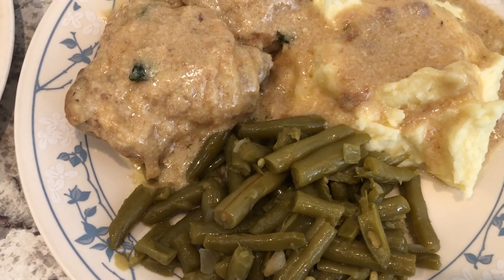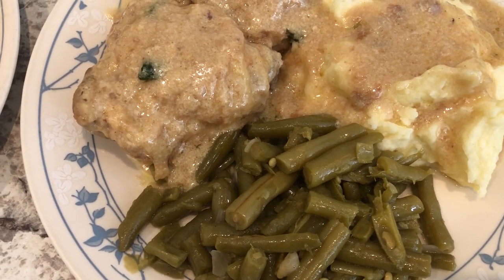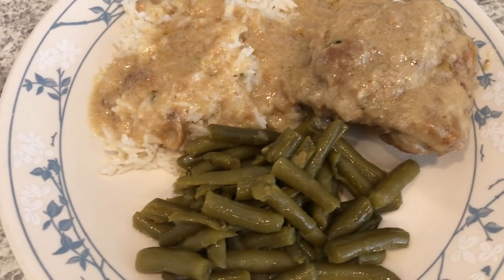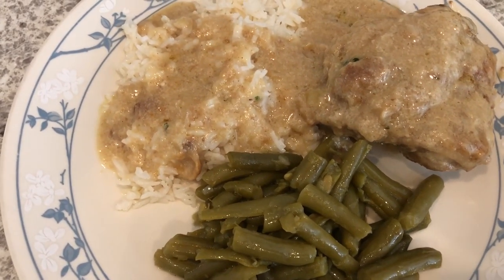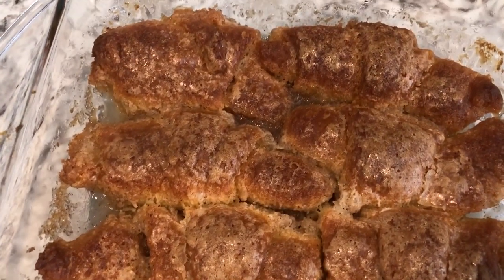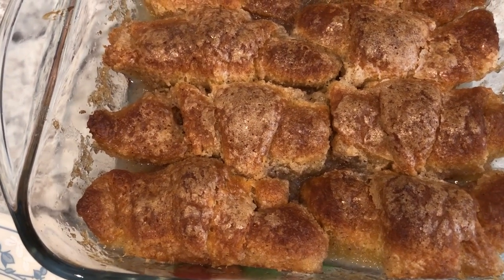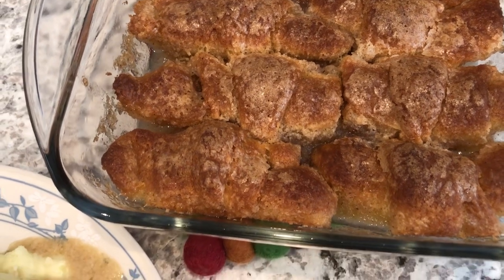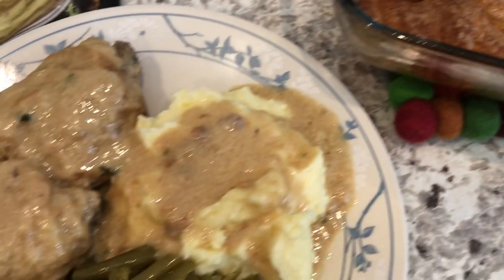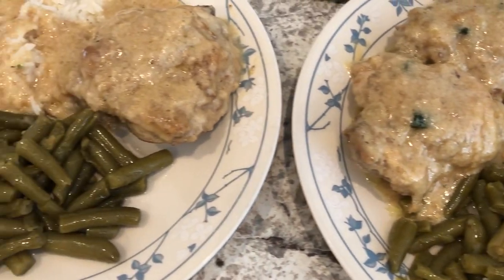I also made some canned green beans seasoned with onion, bacon fat, and seasoned salt. Howard's plate has mashed potatoes, but I'm a rice person so I'm serving mine over rice. For dessert I made peach dumplings — I've made these several times before and have a video on our channel, so I will link that in the description box. This is what we are having for dinner tonight.